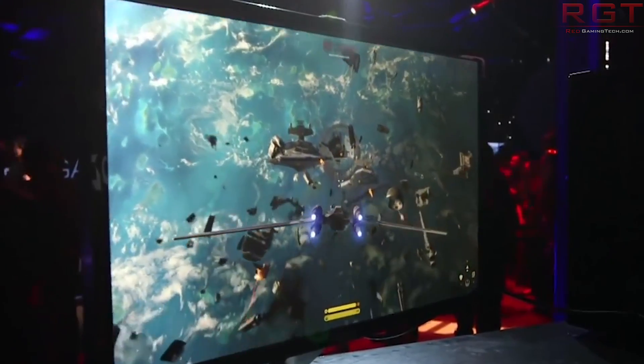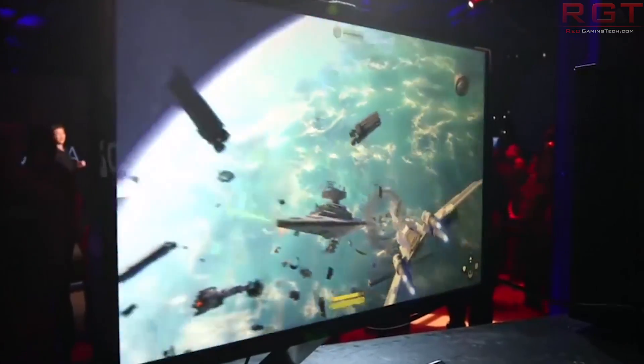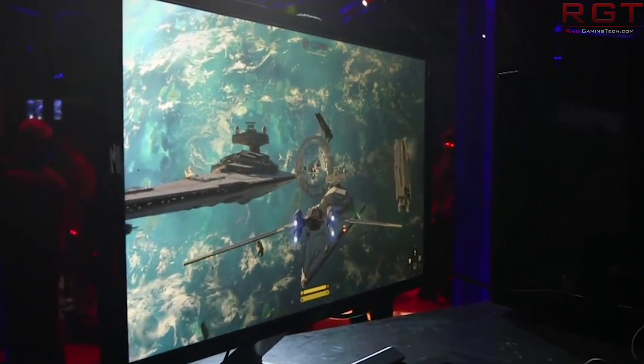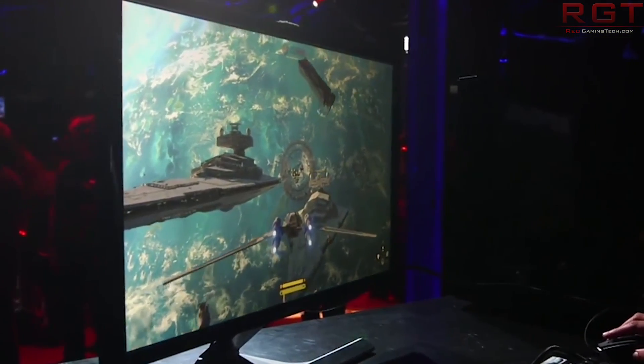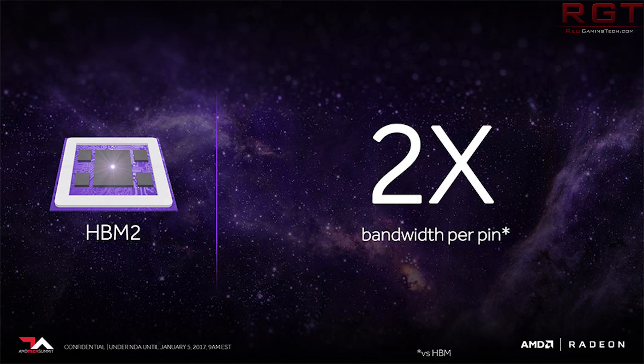There's also going to be a Vega 10 dual part. This one is very interesting because it is still sporting 64 compute units, 14nm — essentially the same card but doubled up. 300 watts of power, PCIe generation 3 x16. Four-stack HBM2, one terabyte per second. I'm going to assume this is split down the middle, two stacks for one GPU and two stacks for the other — and obviously it's going to be ridiculously fast.